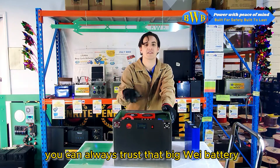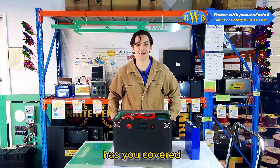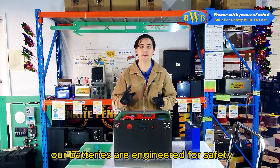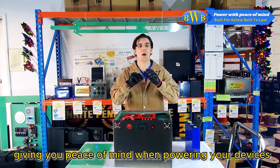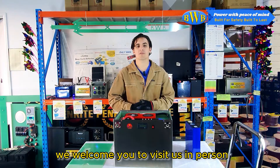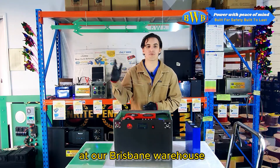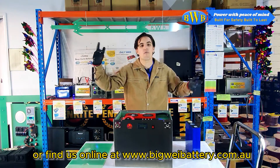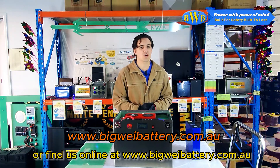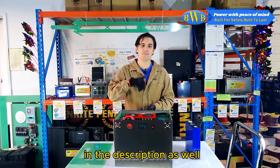You can always trust that Big Wave Battery has you covered. Our batteries are engineered for safety, built to last, giving you peace of mind when powering your devices. We welcome you to visit us in person at our Brisbane warehouse or find us online at www.bigwavebattery.com.au, also in the description.